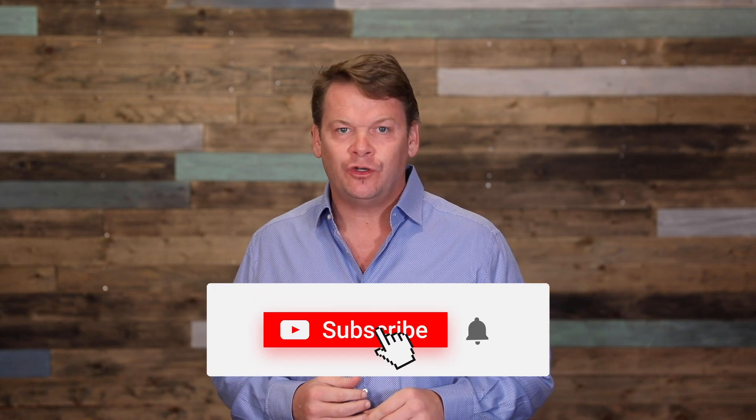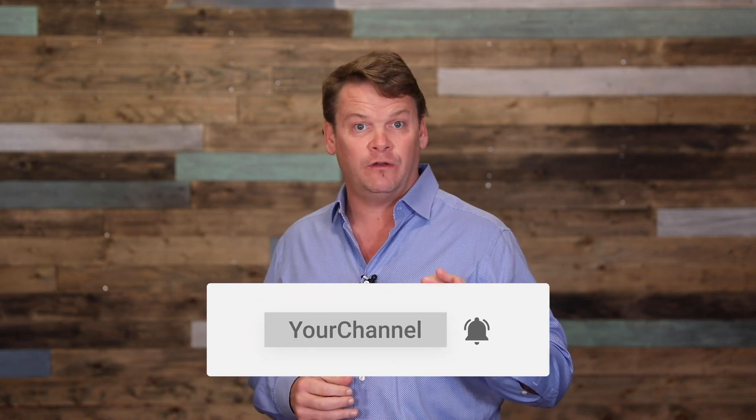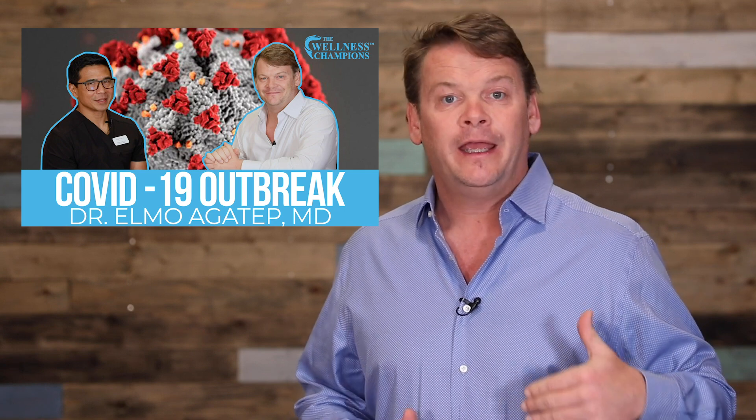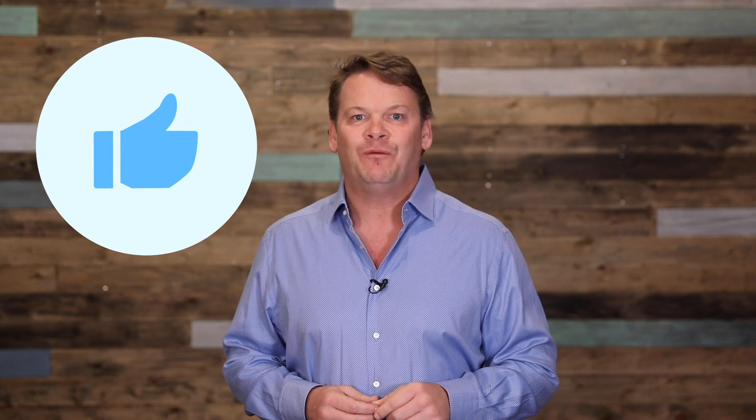If you liked this video, certainly hit subscribe and don't forget to hit the bell so you'll get notifications when other videos come up. You might enjoy a 20-minute interview I did with a medical doctor that works with Team USA and the Olympic team — he just got through COVID-19 and his personal experience is super enlightening. Give it a thumbs up, and we look forward to helping you out. I just want to keep people healthy on the wellness side of the equation.